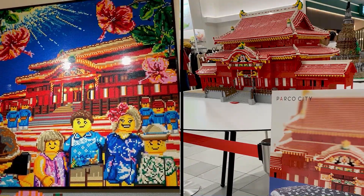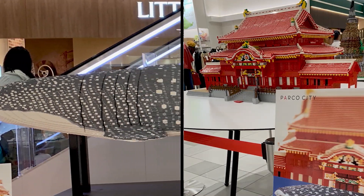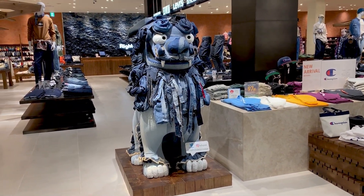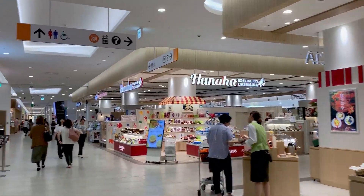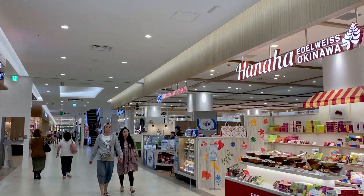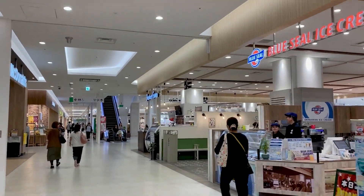Here at Parko City, you will encounter flares of Okinawa here and there, like this amazing Lego display of Shuri Castle and the whale shark, and a shisa made entirely of denim. Even half of the first floor is dedicated to Okinawan delicacies, clothing, and souvenirs, making Parko City a great one-stop shop for all things Okinawa.